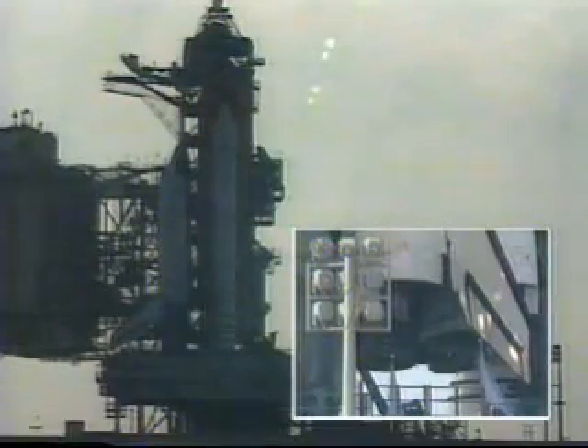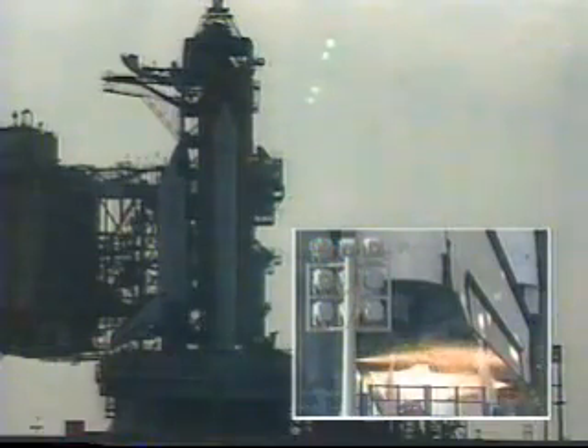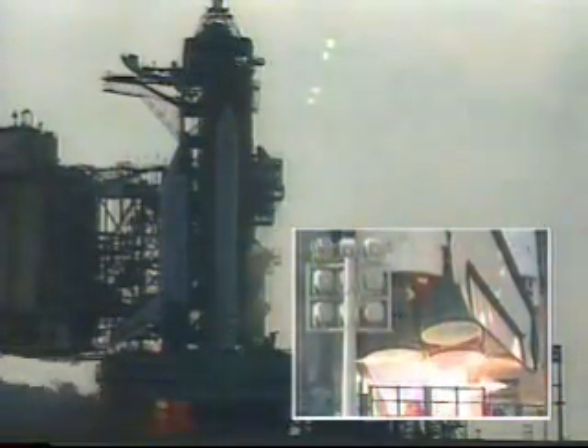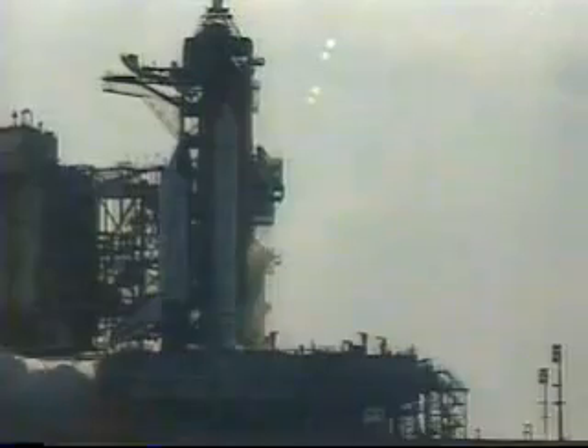T-minus 15 seconds. 12, 11, 10, 9, 8, 7 — we have a go for main engine start. 4, 3, 2, 1, 0.